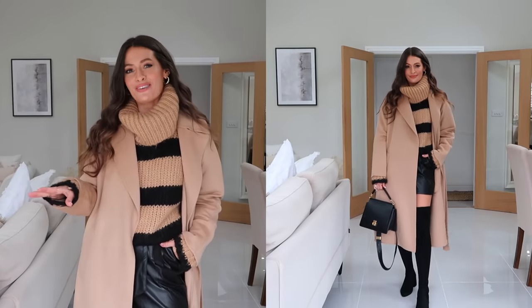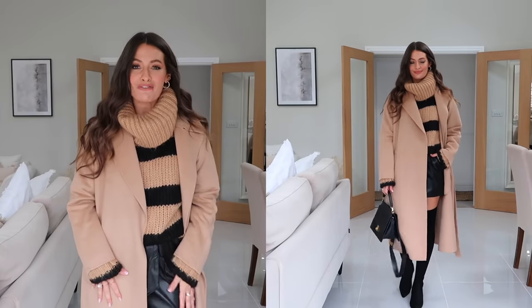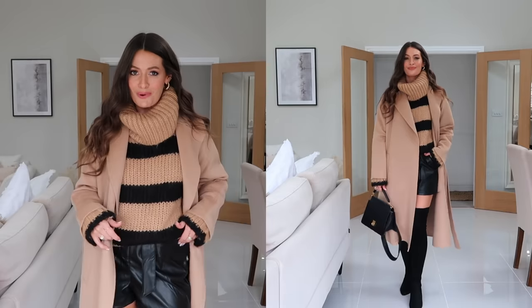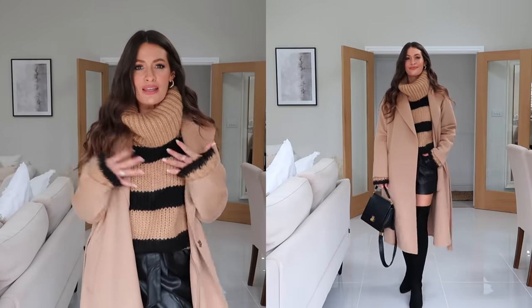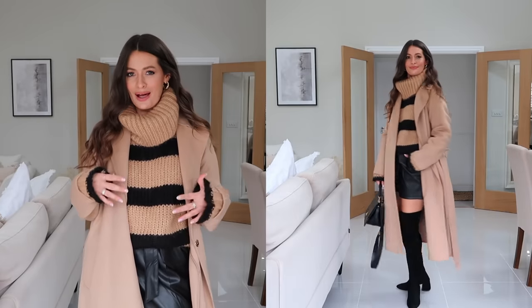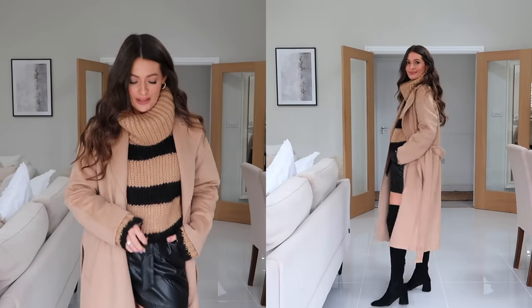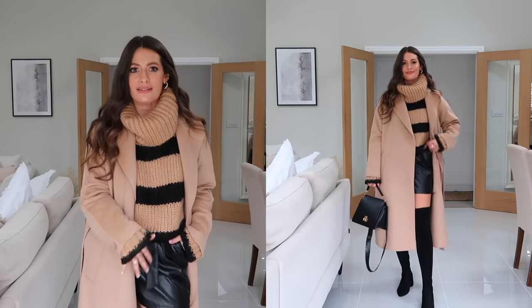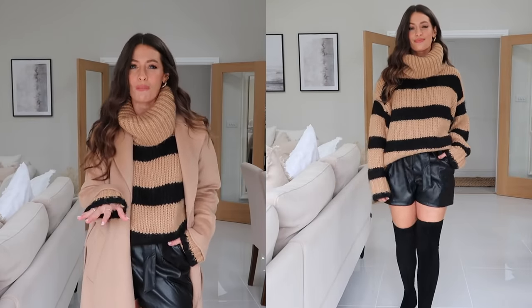And then the third way I've styled it is with black faux leather shorts, black over the knee boots and a long camel coat over the top. Despite it being kind of different shades of camel I still feel like it works really well, especially tucked into the faux leather shorts. I also think this look would work really well with black tights underneath the shorts as well just for a little bit more warmth.